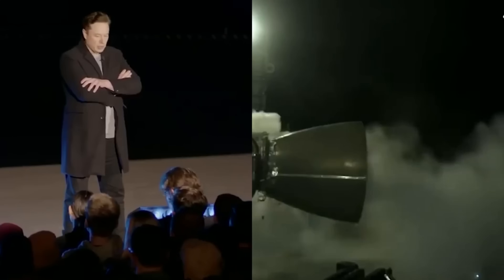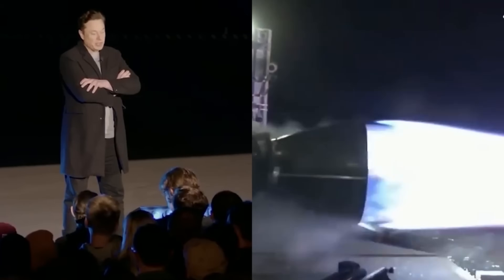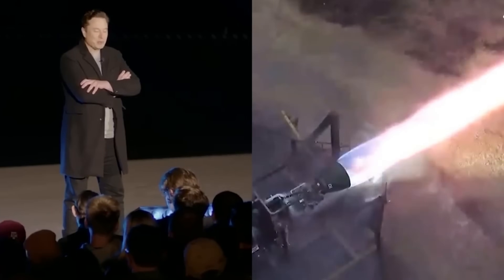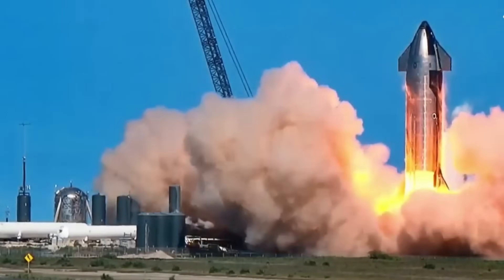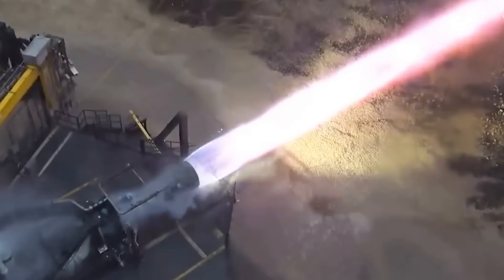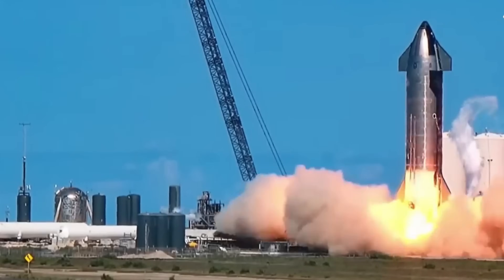SpaceX, on the other hand, is building something completely new from top to bottom — new engines, new materials, new landing system, new manufacturing techniques, even new launch infrastructure. They're trying to reinvent the entire process of launching and recovering rockets in one go. So while other companies are refining what already works, SpaceX is rewriting the rulebook.